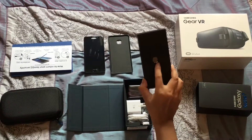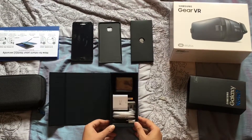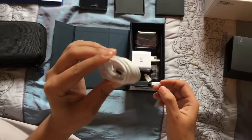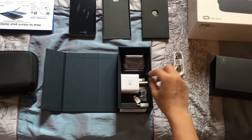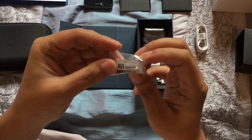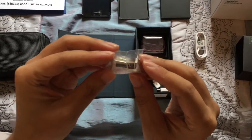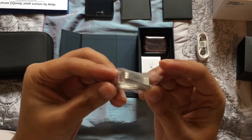There's an envelope which presumably contains the instructions or manuals for the Note 7, and also the pin to open up the card slot. Inside we have the accessories: here we have the USB Type-C charger — the Note 7 now has a USB Type-C instead of micro USB. We have a little tweezer for the S Pen, because you have spare nibs here — spare tips for the S Pen in different colors, white and black.